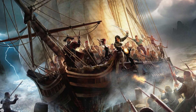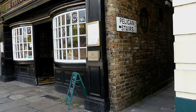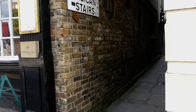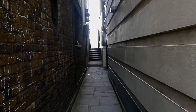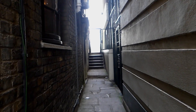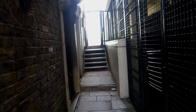We're going to be talking about piracy and what happened to the pirates when they were caught. We're going to head down Pelican Stairs here towards the river. The tide's out today so we'll be able to get down to the beach and take a look at a grim reminder of what used to happen here and in the surrounding area.